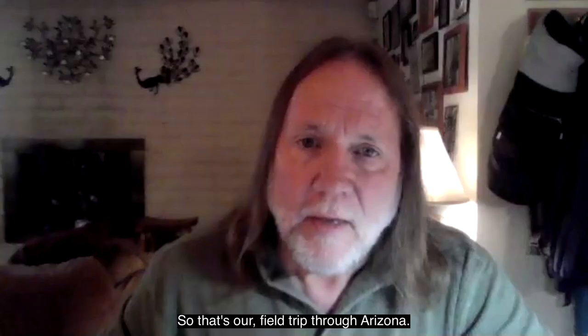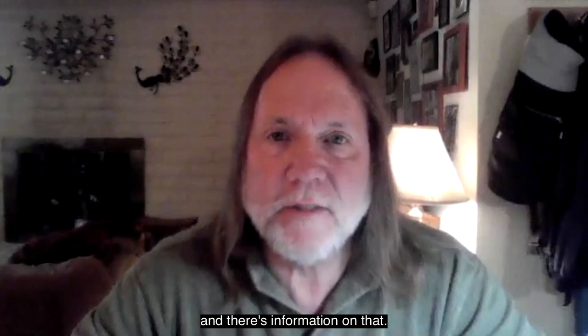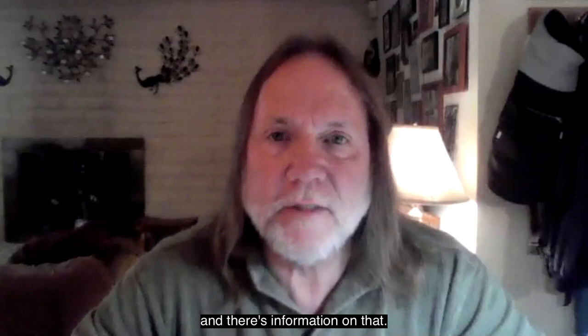So that's our field trip through Arizona. Hopefully no one got carsick. Hopefully you enjoyed it. If you have any geology questions, just contact the physical sciences department and check out our website — there's a webpage for the geology program with information on that. I hope you enjoyed it and have a great day.